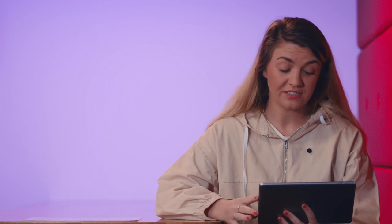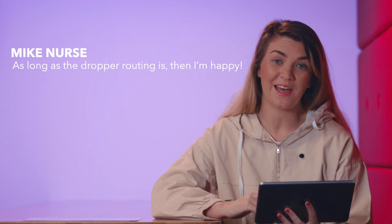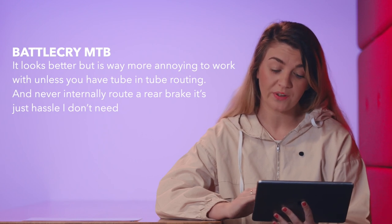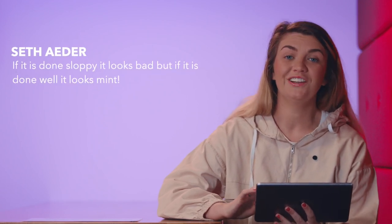The next question we asked was: is internal cable routing important to you? 42% of you said yes it is, 28% said only for some things, and 30% said no, not at all. Mike Nurse said: as long as the dropper routing is internal, then I'm happy. Dave Eastcott said: having external brakes is good for maintenance. Battlecry MTB said: it looks better but is way more annoying to work with unless you have tube-in-tube routing — and never internally route a rear brake, it's just hassle I don't need. Seth Eater said: if it's done sloppy it looks bad, but if it's done well, it looks mint.